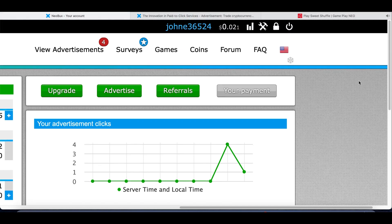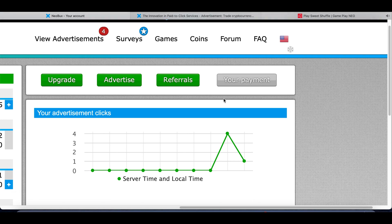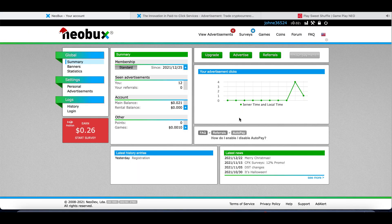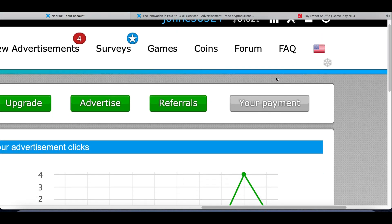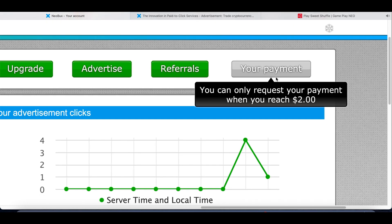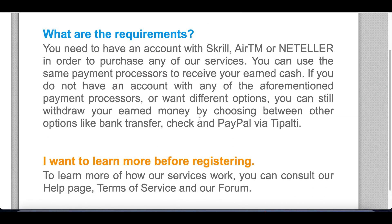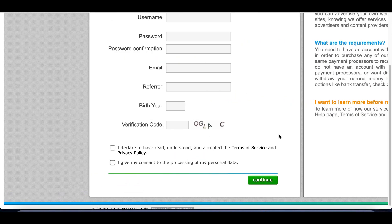Once you're inside your account and you make enough money — you at least need to make $2 in your account — all you got to do is click on the home button, go to the homepage, and then click on your payment. You need at least $2 to request your first payment. Once you have that money, they're literally going to send it over to your PayPal, your Bitcoin, or even transferred to your bank account. You can get paid via PayPal, NetEller, and there are several different payment options available, so this is available for many different people around the world.